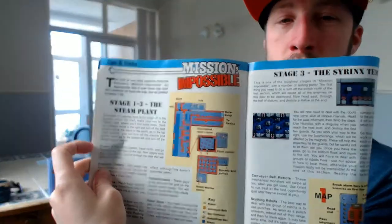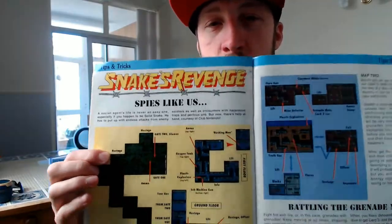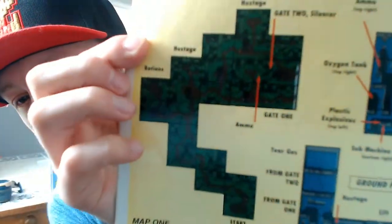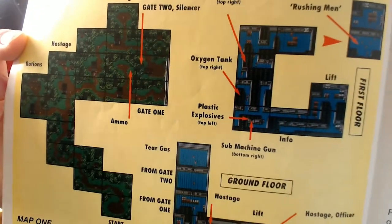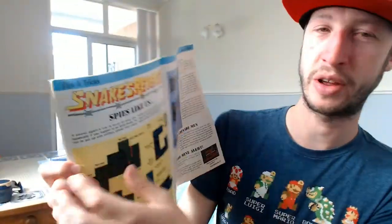Mission Impossible - doesn't even make me want to play it, those screenshots I have to say. And Snake's Revenge - that's Metal Gear 2 in a way, there it is. It's just a walkthrough, not a review, so probably not the best screenshots. Yeah, Snake's Revenge though - it wasn't called Metal Gear 2, just Snake's Revenge. Of course you'd go on to Metal Gear Solid on PS1. And here's Swords and Serpents.